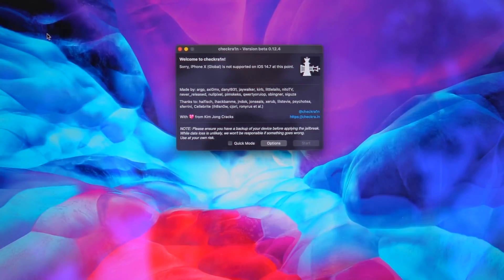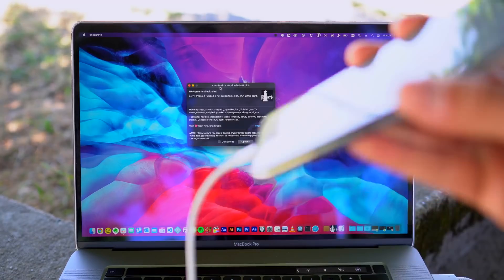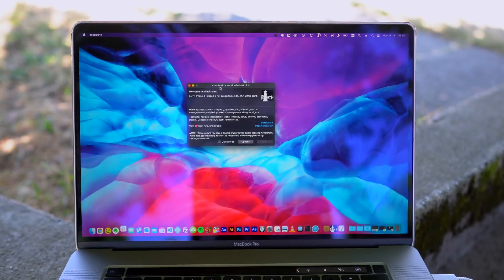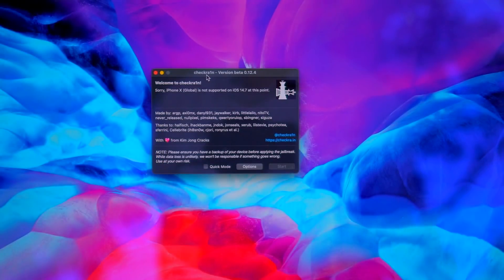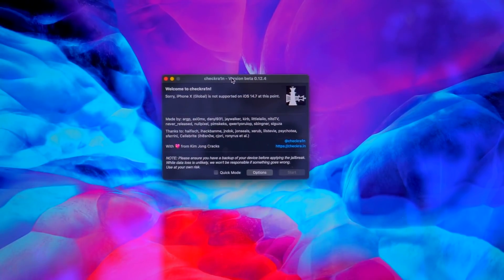I'm going to run through the on-screen steps. The very first thing you're going to want to do is connect your iOS device with the lightning cable to your computer, trust the connection, and make sure it shows up. Even though it says it's not supported, as long as it shows up, that's exactly where we want to be to get started.